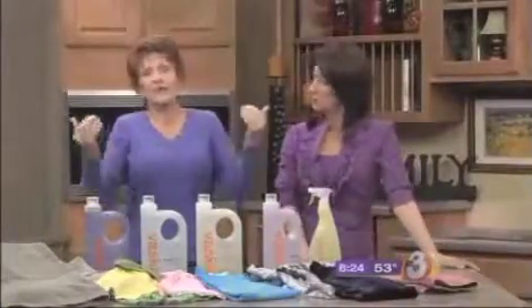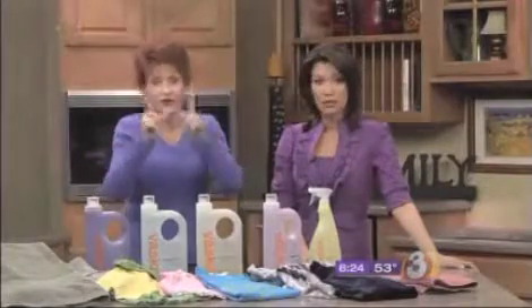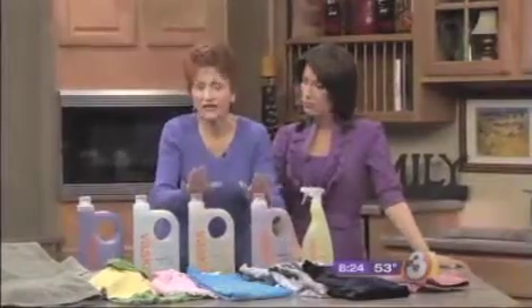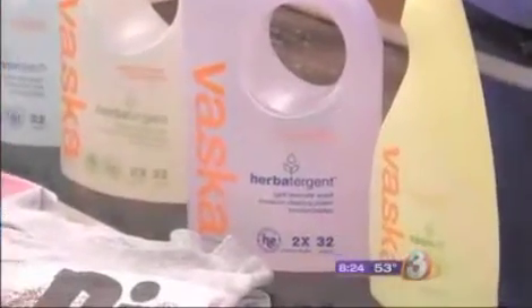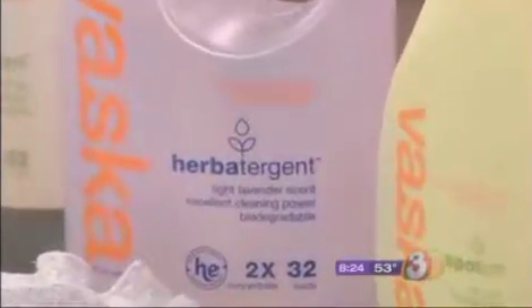I have been using it for months, and I cannot tell you what a difference it has made in my laundry. It's all botanicals. It was invented by a woman who is actually a clothing designer, so it's great for fine fabrics. They have a spotter called Spot-Off, which is unheard of for a natural line, and it is so good.